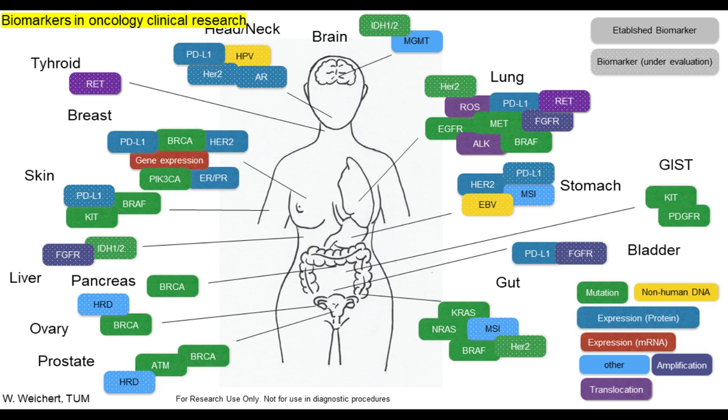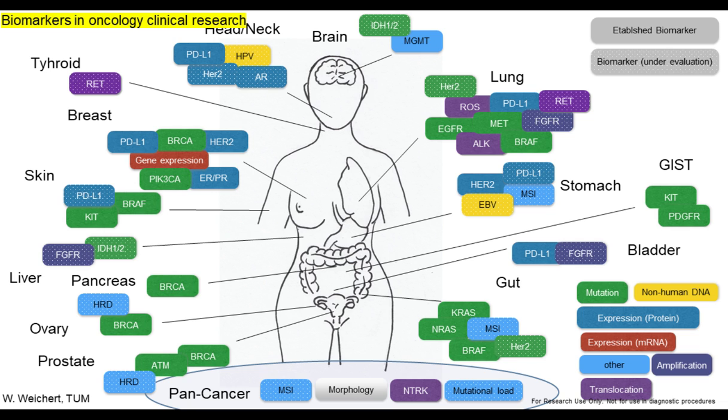You can see in this scheme a broad variety of different alterations in different types of cancers, which are highly interesting for the biology of these diseases. It is now also time for pan-cancer alterations — the NTRK alteration, the mutational burden, and of course the very classical morphology and microsatellite instability. These can be found in many of these different cancer types.